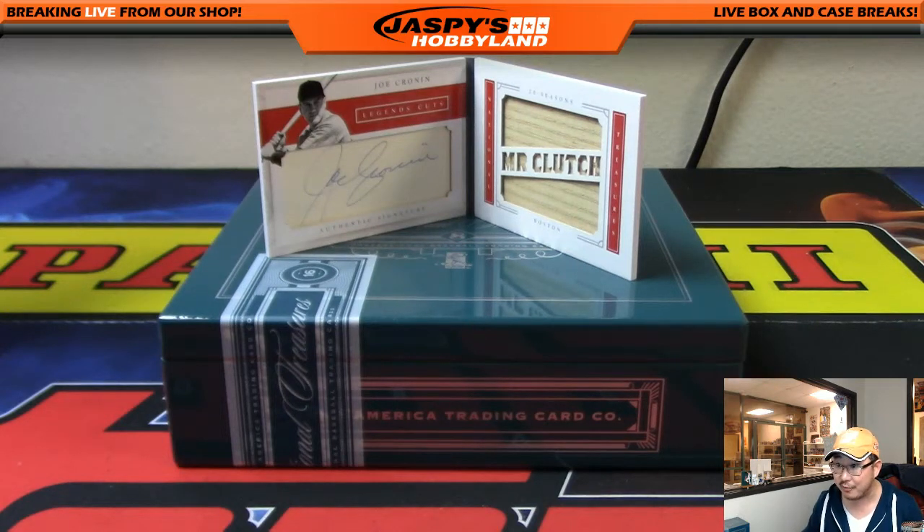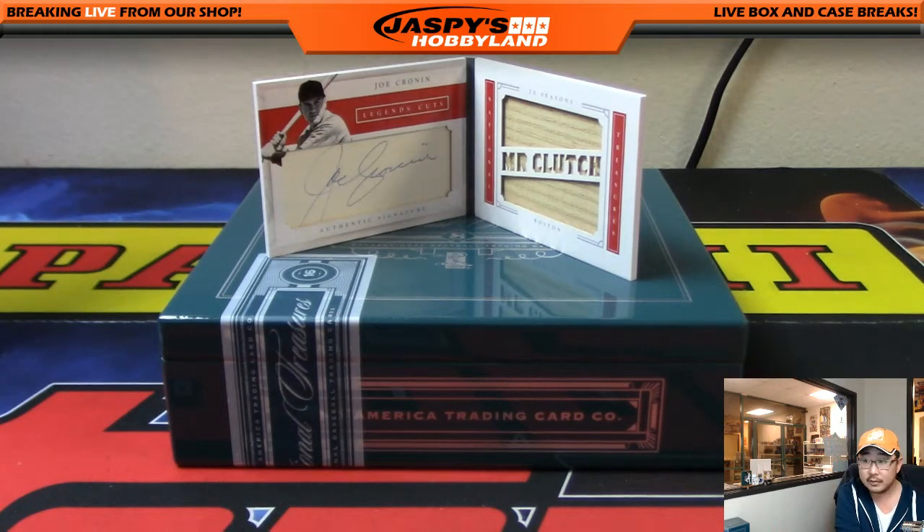Does JC1 say Boston on the front? Kev California is saying he checked on eBay. Maybe that makes the difference then. Kevin, can you drop that link for me, please? Maybe we figured it out. As we're live streaming, my crew here at Jaspi's is helping me out. Kev California on breakers.tv slash Jaspi's says he just checked eBay.